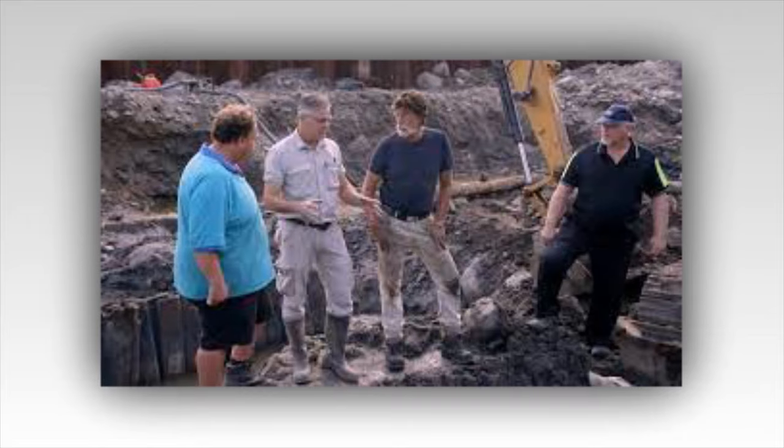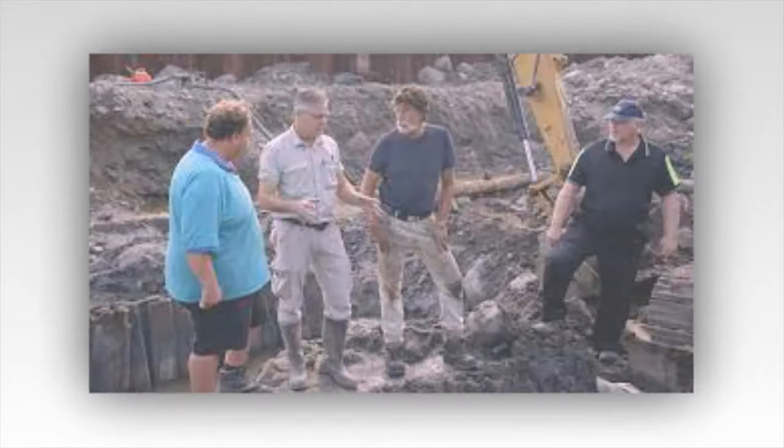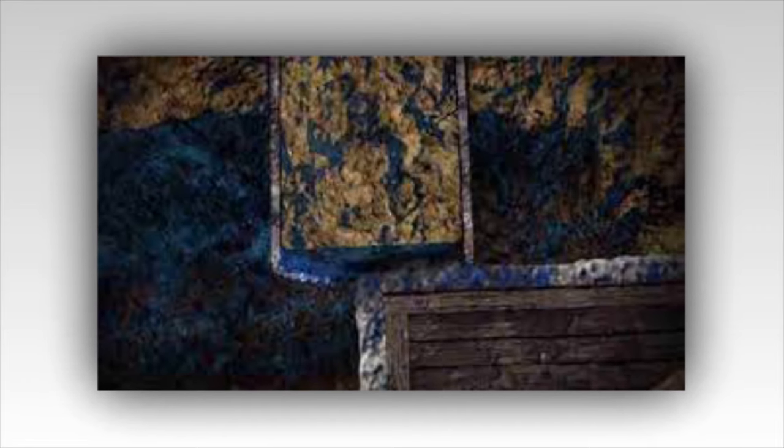This was a great episode with lots of new information and some very significant finds. As Gary said at the end, it was an amazing day of recoveries and discoveries. Thank you.